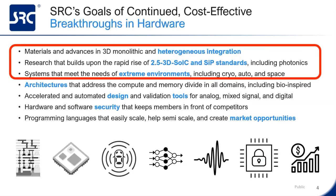SRC set out a set of seven goals to promote research for continued cost-effective breakthroughs in hardware. The first three of these goals are packaging-related, like heterogeneous integration, 2D, 3D, SOC, system in package, photonics, and of course extreme environments like automotive and space systems. The next four are focused more on architectural improvements and automated systems, automated tools for design and validation, hardware and software security, and finally ways to promote ease of scaling to create market opportunities.